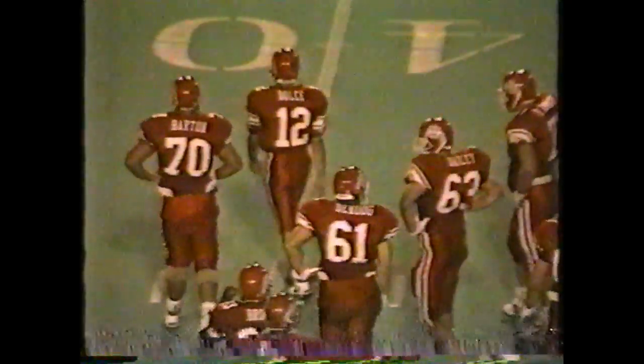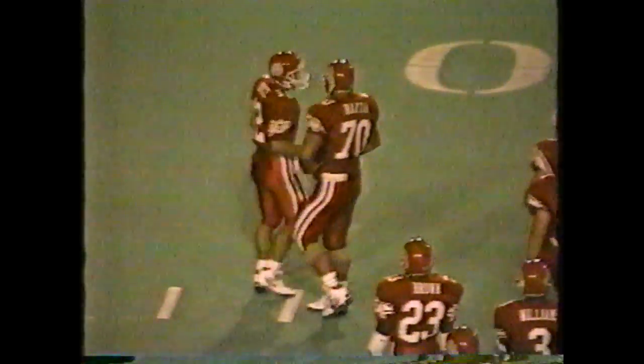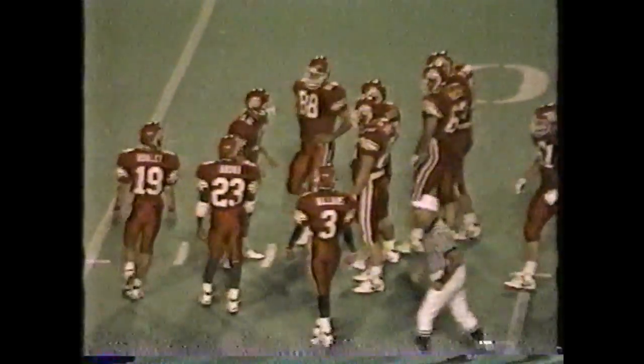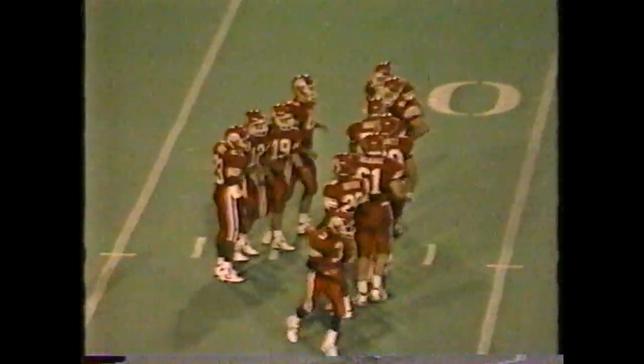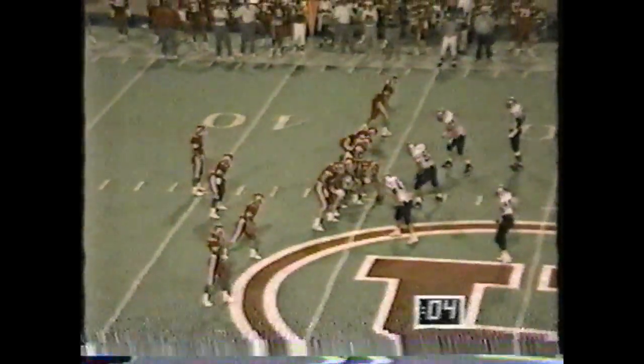You always risk the possibility of a blocked punt. I don't think you want to take the snap and just fall down because the Aggies still have one timeout left. And the exchange of the football would stop the clock as well. Run around for four seconds is what you want to do. Hail Mary.